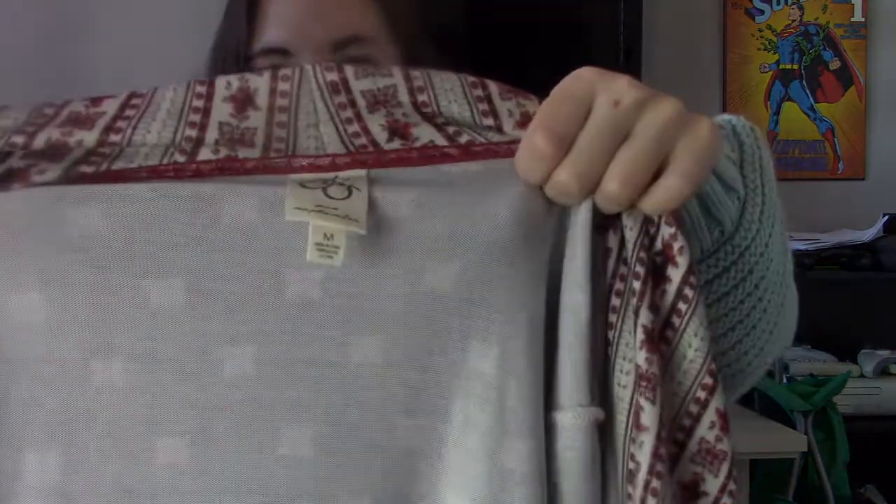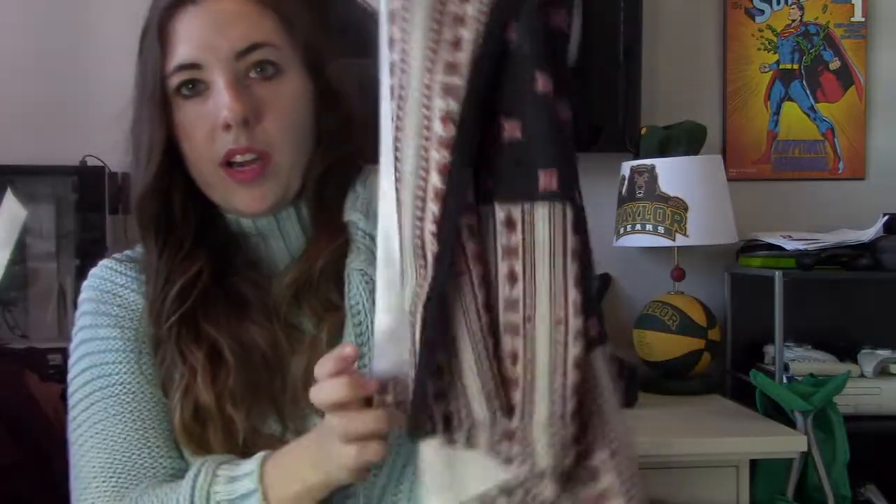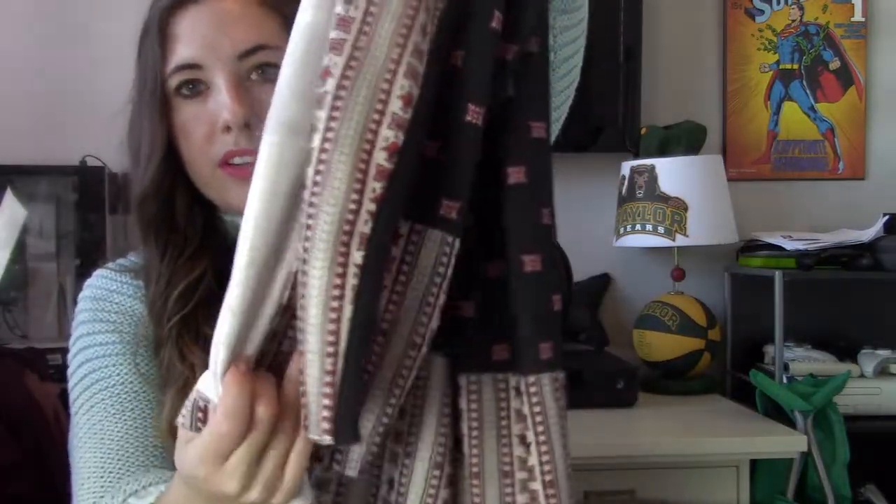I love this next piece — this is like old school Anthropologie. This is 1 September, size medium. It is just a really bohemian, kind of western-looking cardigan. It's got black on the top and also a contrasting pattern. I love this for some reason and have it priced kind of high.